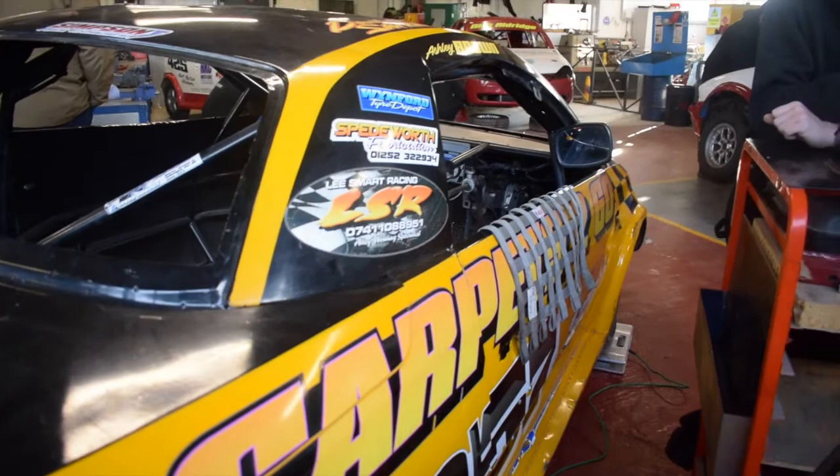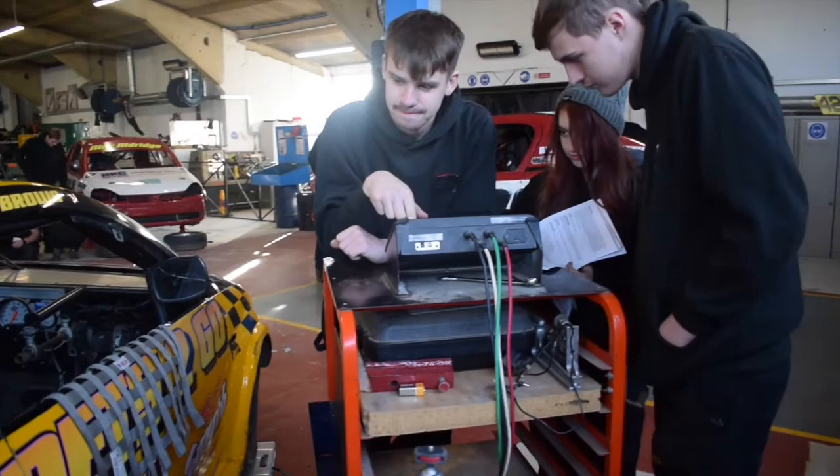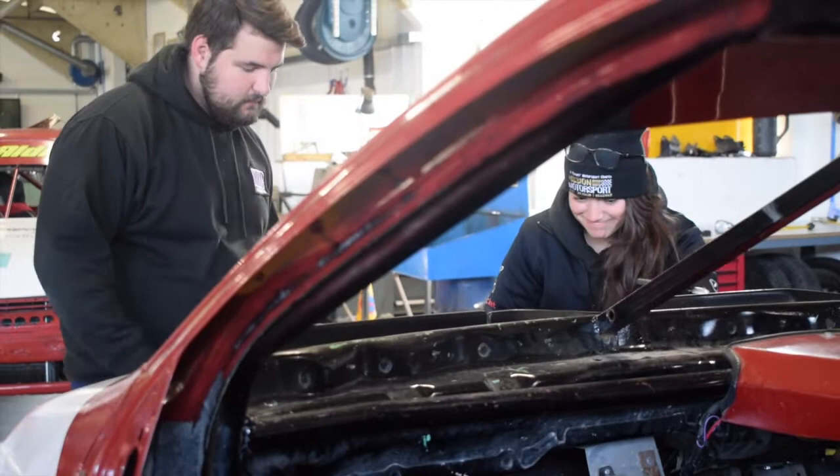We've got our own race team and our own race cars here that we work on. You will be treated very much as if you're working for us as an employee, completing all of the tasks on the car, preparing them for race events, coming to the race events to work on the cars, and then repairing them after the race events.